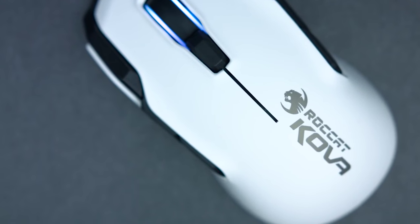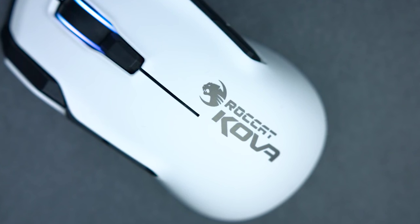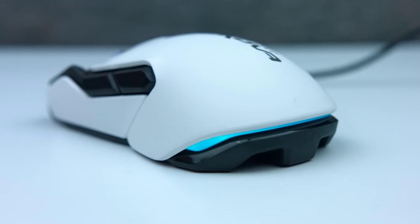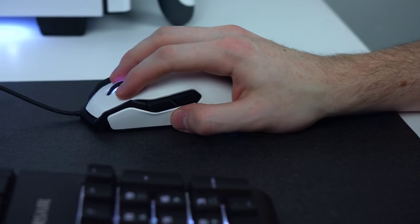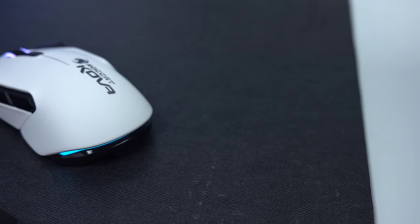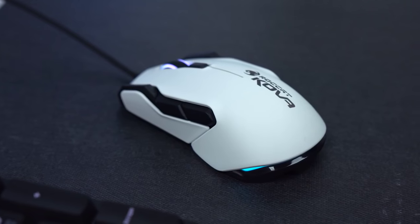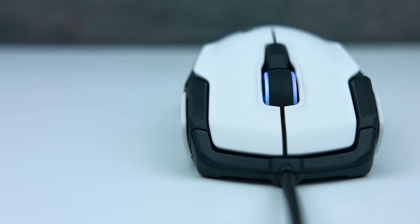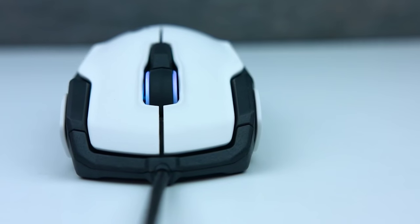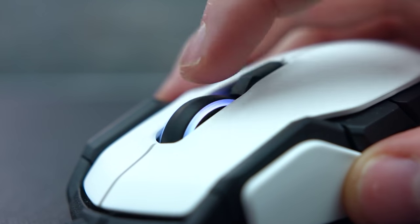Next up is the Roccat Kova, a really awesome gaming mouse that comes in at just $50 and is one of the best gaming mice I've ever used at this price point. The Kova comes in black and white — I obviously chose white to match my setup. It has a 7000 DPI pro-optic sensor, an ambidextrous shape that feels great in hand, and LED lights on the scroll wheel and a strip around the base. On the back there are extra buttons you can reprogram for different uses. Its simple, minimalist design looks awesome, and for $50 it's just a great mouse.